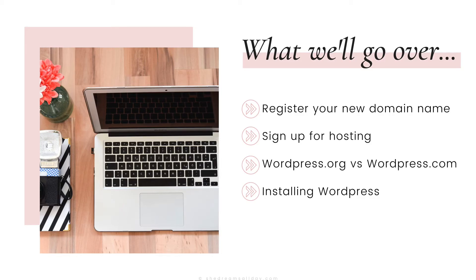Here's what we're going to go over in this lesson. We are going to register your new domain name, sign up for hosting, talk about the difference between WordPress.org and WordPress.com, and we're going to install WordPress.